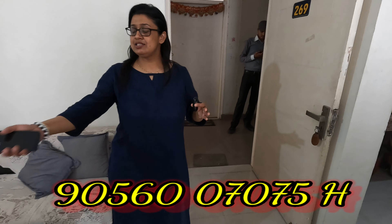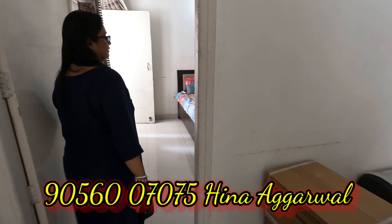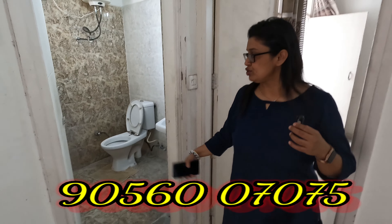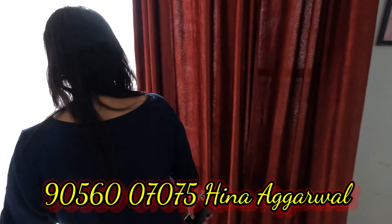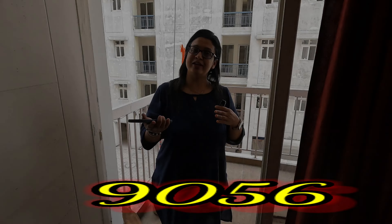This is the master bedroom of the 1-BHK flat. There is a washroom on this side, and this side is the balcony — an attached balcony with the drawing room. Now let's show you the kitchen.